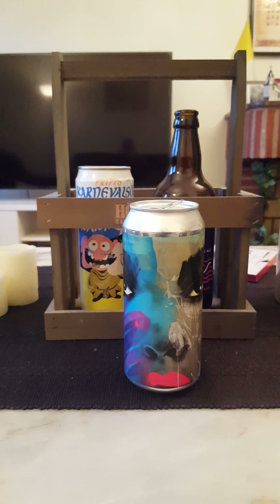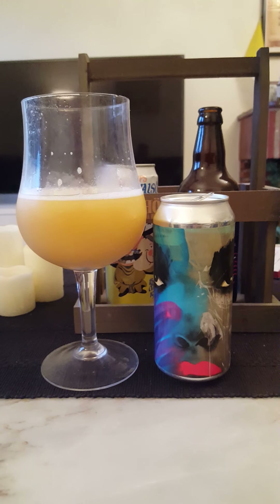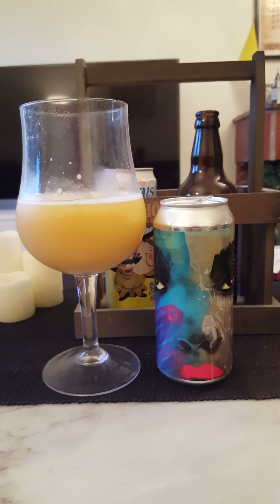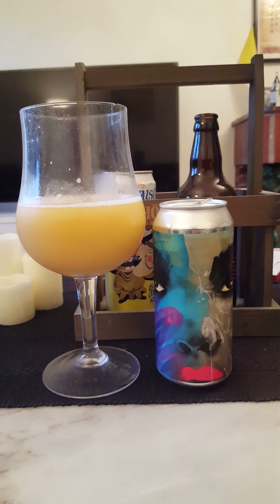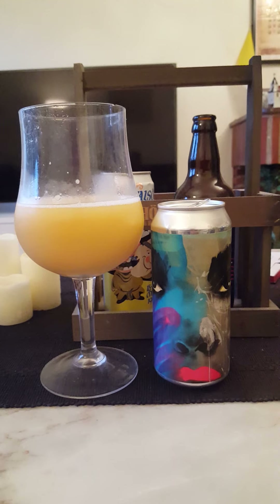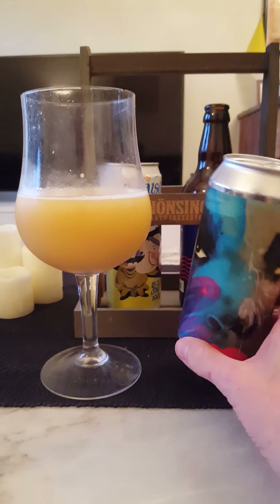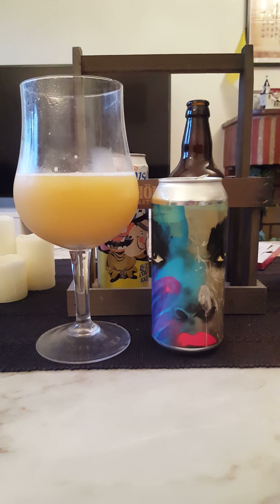Final sip. Taste-wise I was slightly disappointed — I was expecting far more tropical fruits and tropical candy in the taste, but it is what it is. Still a very nice beer. I like these beers, these three-way collabs. Clive number four — for me, 3.5 out of five. That was everything I had for today, let me know if you liked the review, thank you for watching!